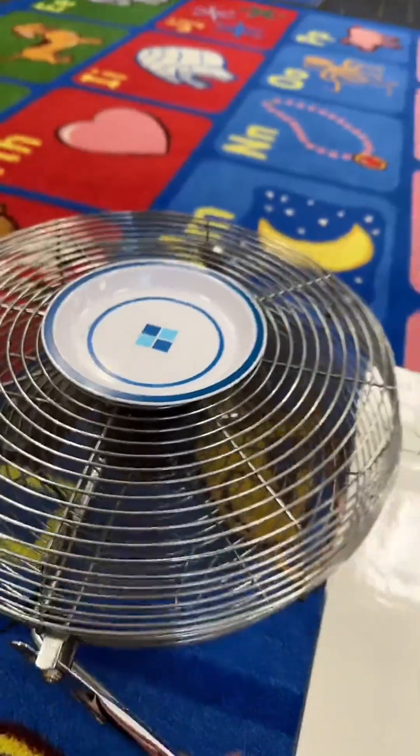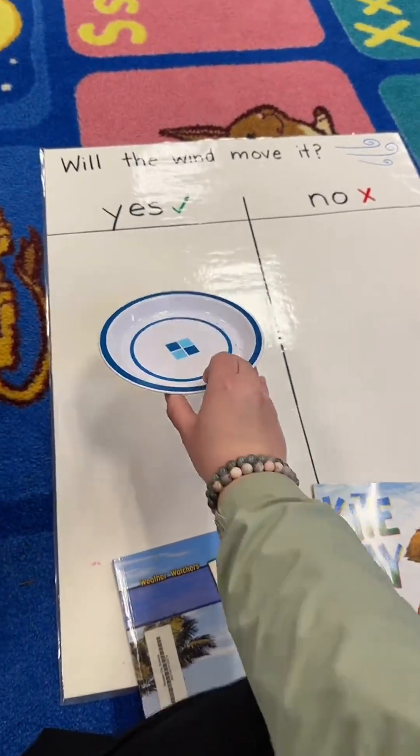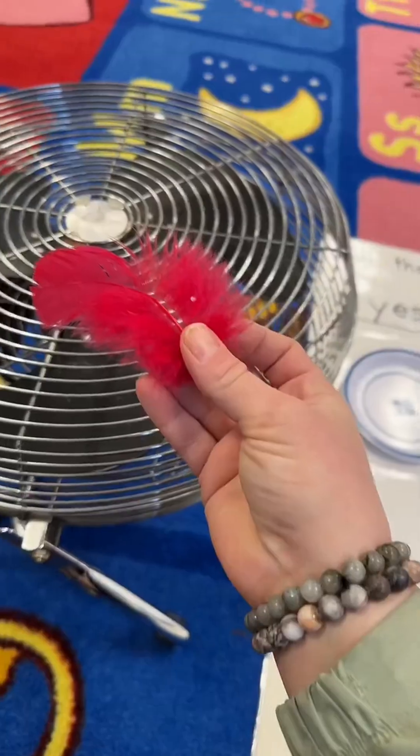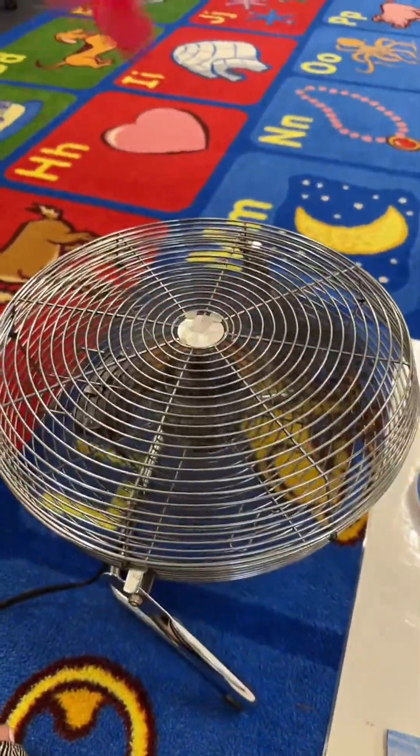For the lesson we're going to make guesses — will the wind move it? Most of my students said no for this one but it did move the plate. Will the wind move the feather? All of my students said yes to this one and then they were giggling like crazy watching it fly.